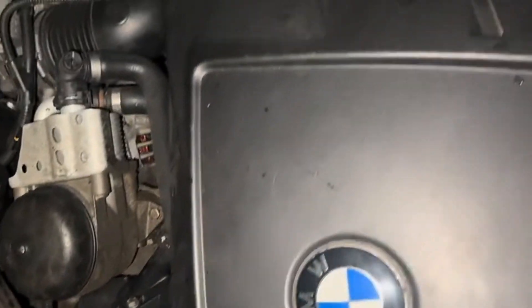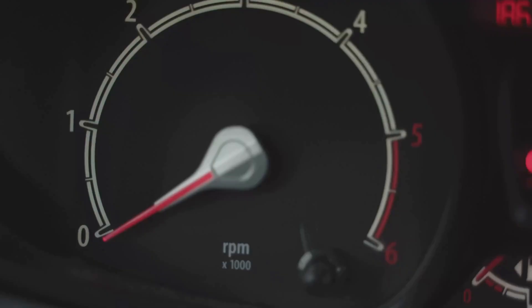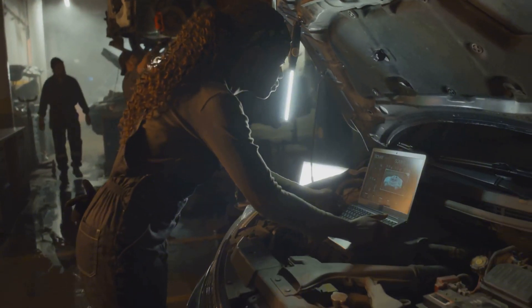Bottom line, that DSC light could mean a dozen things. So don't just throw parts at it. Gotta scan the codes, check the basics, and go from there. That's the kind of job where experience saves time, and maybe your wallet too.